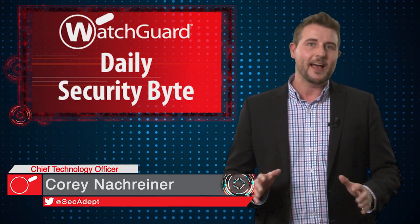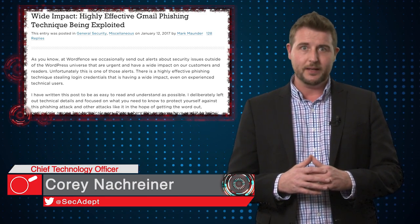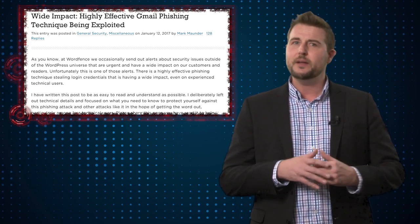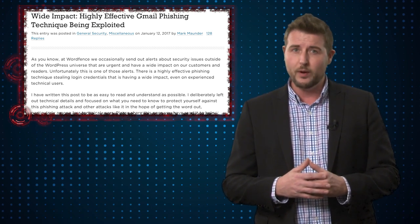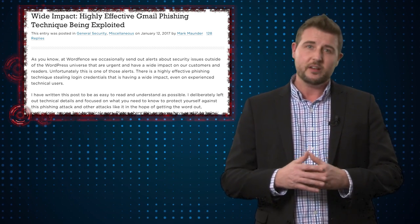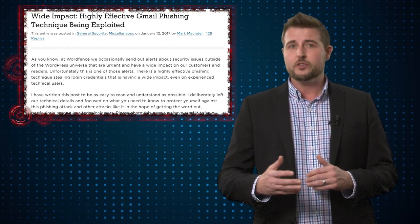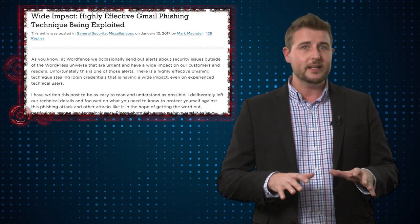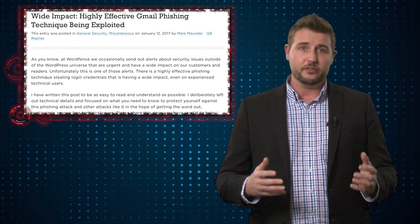Welcome to WatchGuard's Daily Security Byte, I'm Cory Nogreiner. Today's story is a sneaky Gmail phishing campaign. This story comes from a company called WordFence, who creates a security product for WordPress. However, they occasionally comment on other security issues as well. In their blog posts, their researchers commented on a new tricky Gmail spear phishing campaign that seems to be affecting many users.